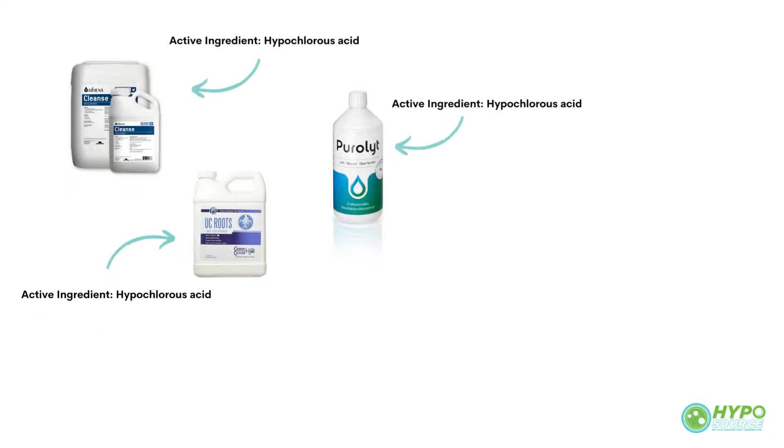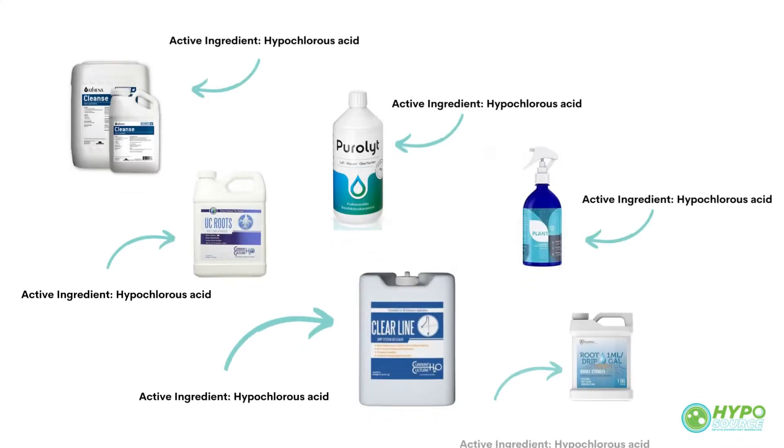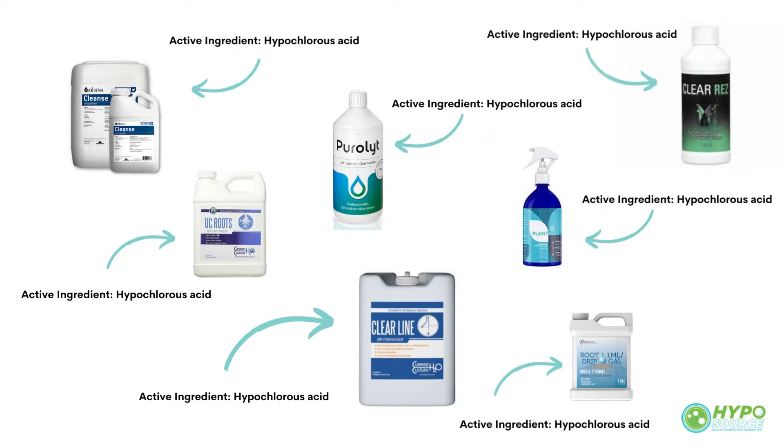Now, you may be wondering what hypochlorous acid is. Do any of these products look familiar to you? Popular line cleaners and root zone optimizers such as Athena Cleanse, UC Roots, and Current Culture's Clearline all contain hypochlorous acid as the active ingredient.